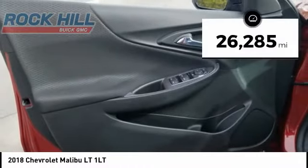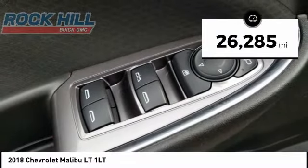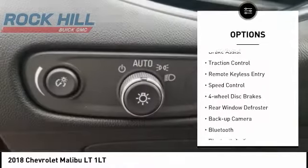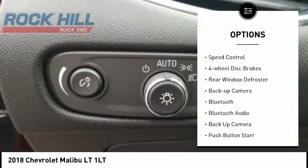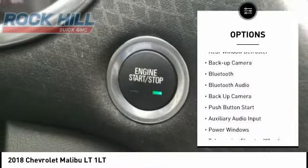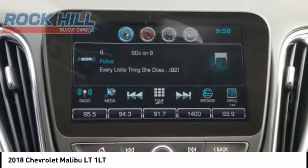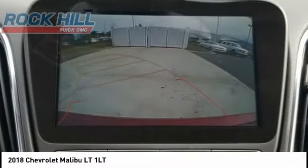This vehicle has less than 30,000 miles. Here are some of this vehicle's great options: electronic stability control, alloy wheels, brake assist, traction control, remote keyless entry, speed control, four-wheel disc brakes, rear window defroster, backup camera, and Bluetooth.